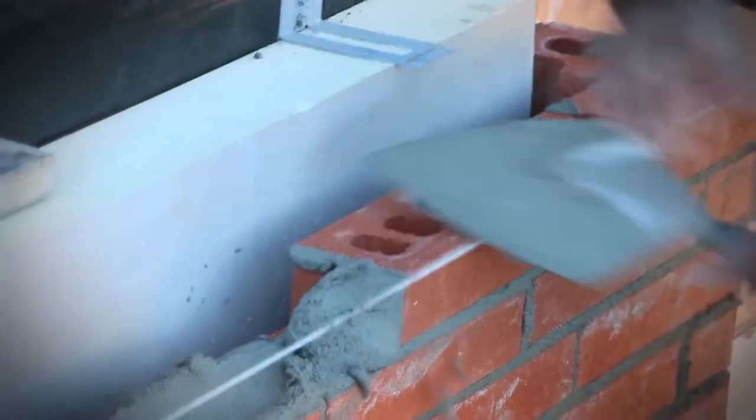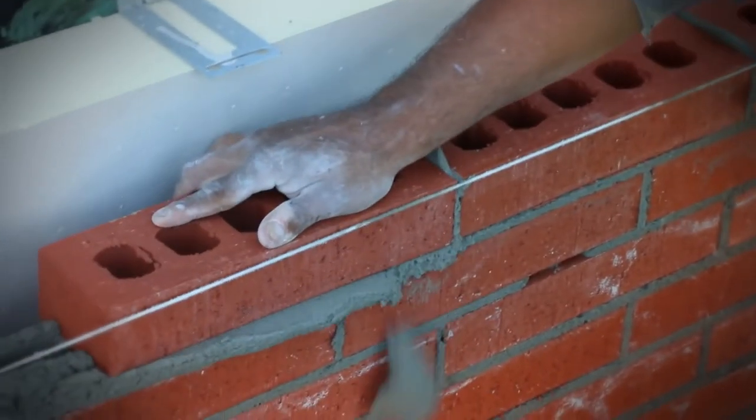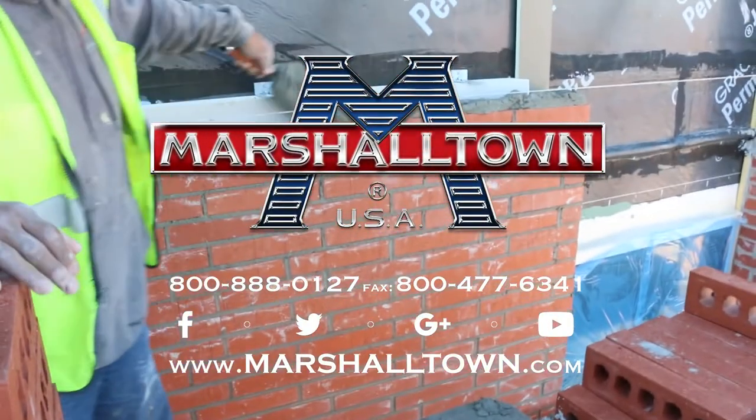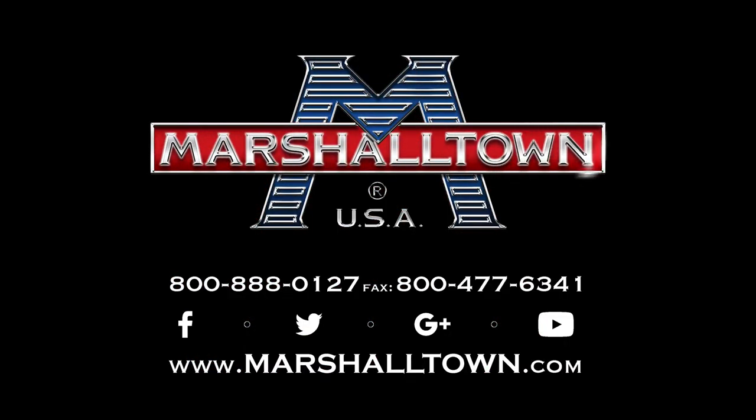Pick yours up today at your local dealer or visit Marshalltown.com. Marshalltown, the leader of the industry since 1890. Hail!